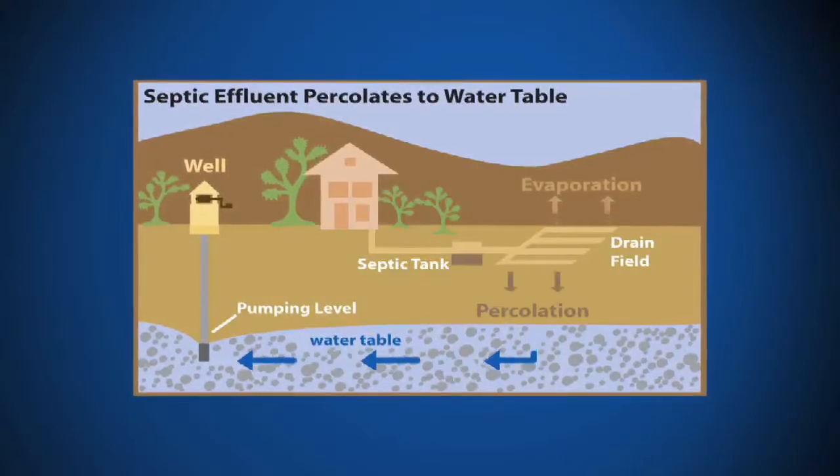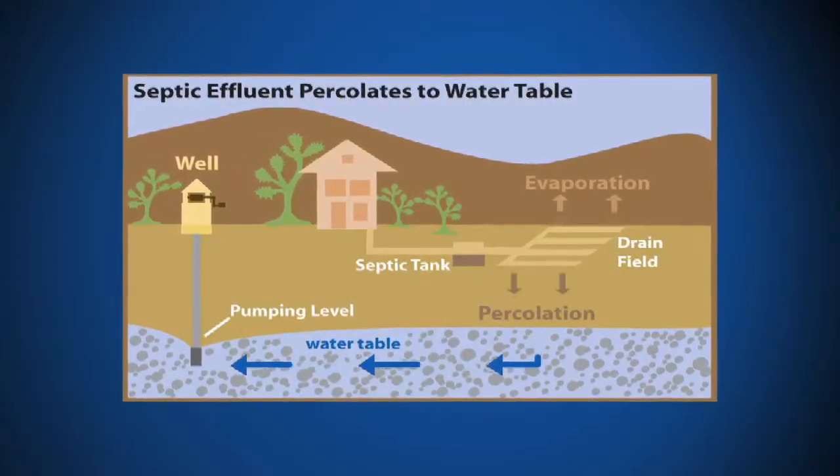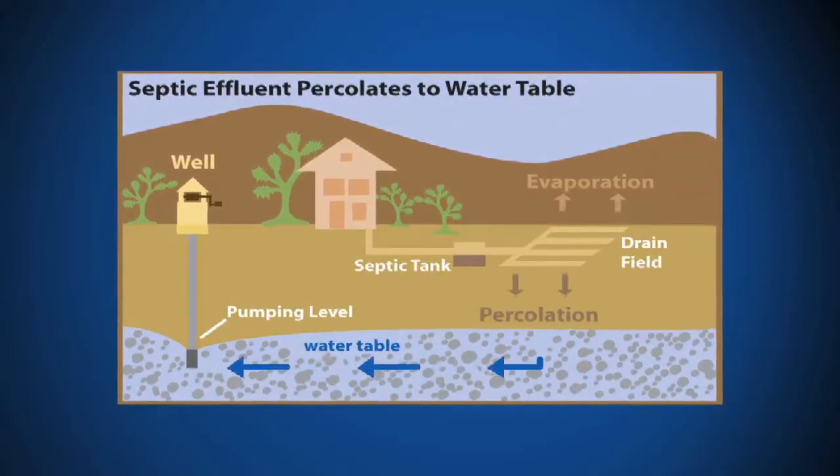I'm here with Mark Ban, Assistant General Manager from High Desert Water District. Mark, can you explain to me how septic systems work? Sure. The wastewater generated in your home from flushing the toilet or dumping something down the drain ends up in your septic tank. One compartment allows the solids to decompose while the other allows the liquids to leave and percolate back into the ground.